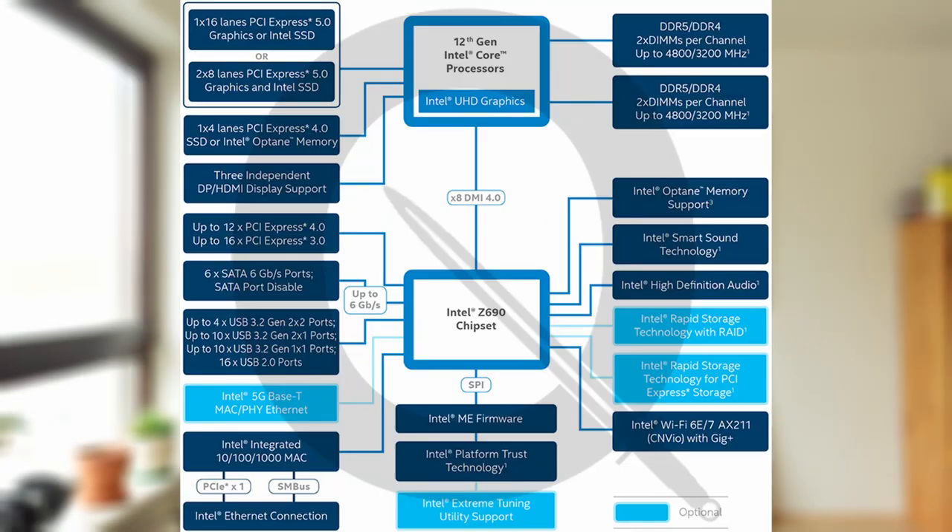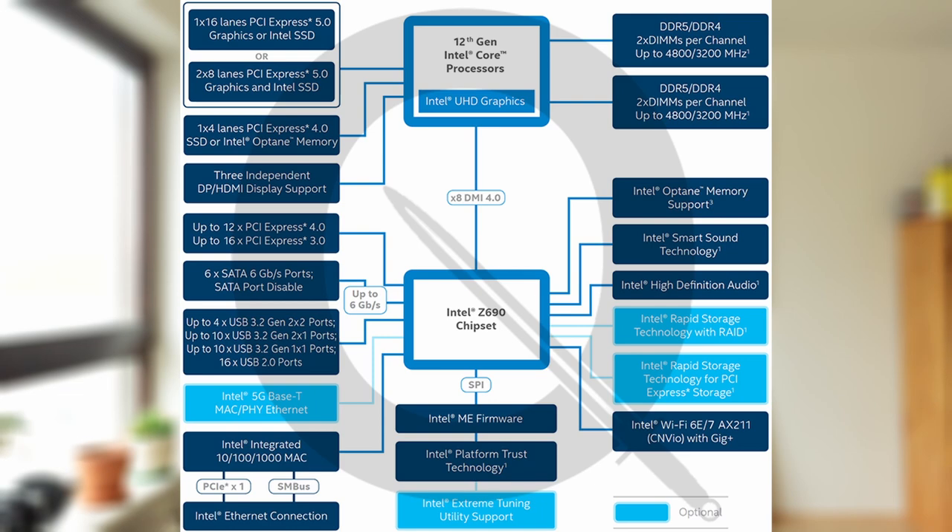An additional 8 Gen 4 lanes are reserved for connectivity between the CPU and chipset. Because Intel is now using PCI Express Gen 4 for this link, they've updated their naming to DMI 4.0, though it's essentially the same as PCI Express Gen 4. They keep the same 8-lane count as before, so C690 will offer 8 Gen 4 lanes between CPU and chipset, while AMD sticks with 4 Gen 4 lanes. The C690 chipset itself adds 12 PCI Express Gen 4 lanes and 16 PCI Express Gen 3 lanes for additional cards, M.2 drives, or other connectivity.